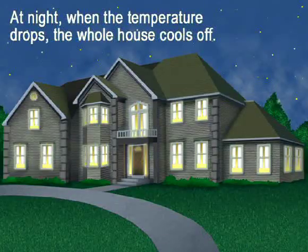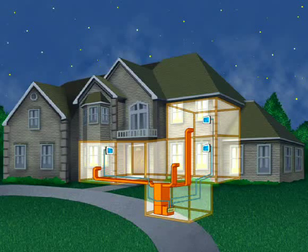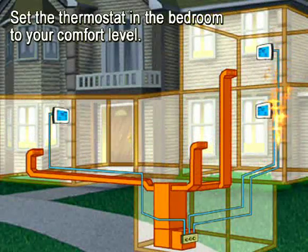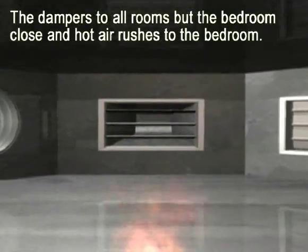At night, when the temperature drops, the whole house cools off. You want the bedrooms to be warm, but the rest of the house can be cooler, which allows you to save on your heating bill. Turn the thermostats down in the rooms which are not occupied. Set the thermostats in the bedrooms to each individual's own comfort level. The dampers to all rooms but the bedrooms close, and hot air rushes to the bedrooms.